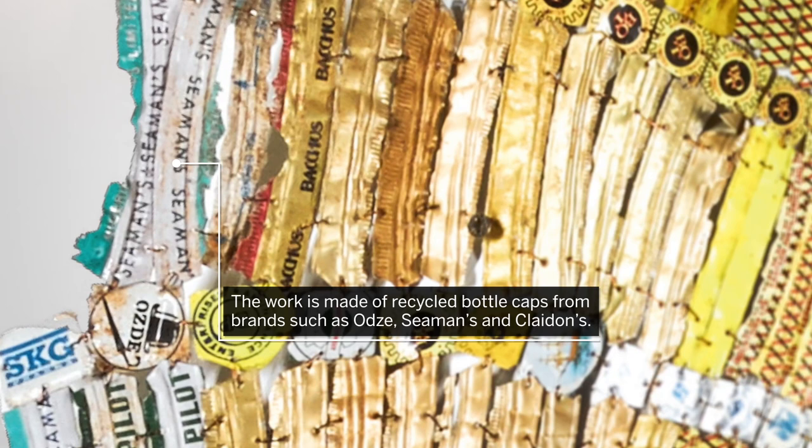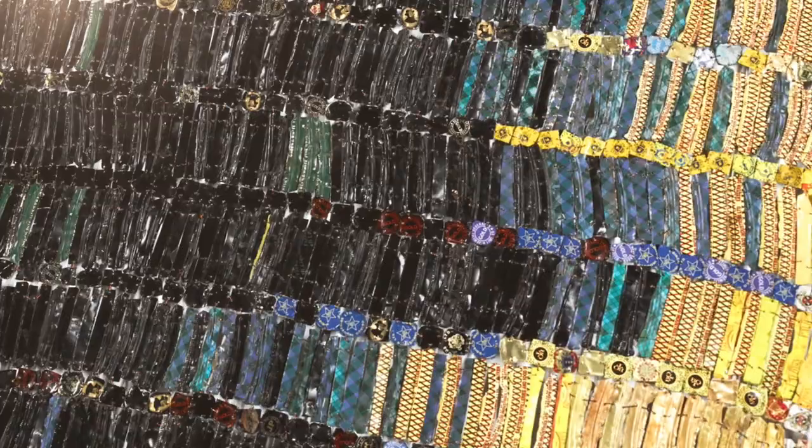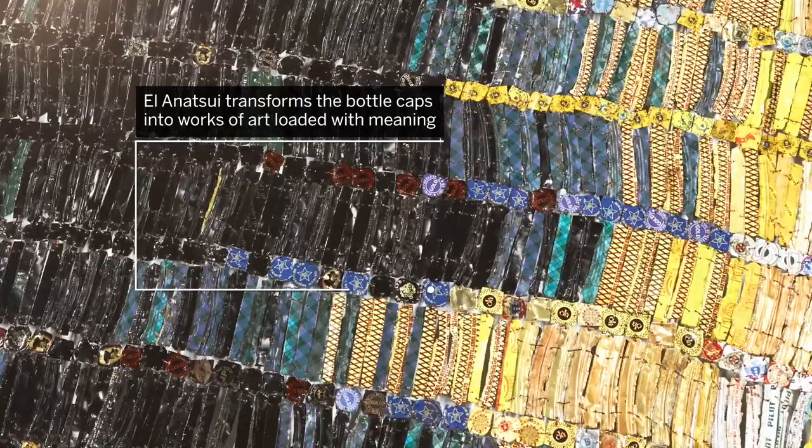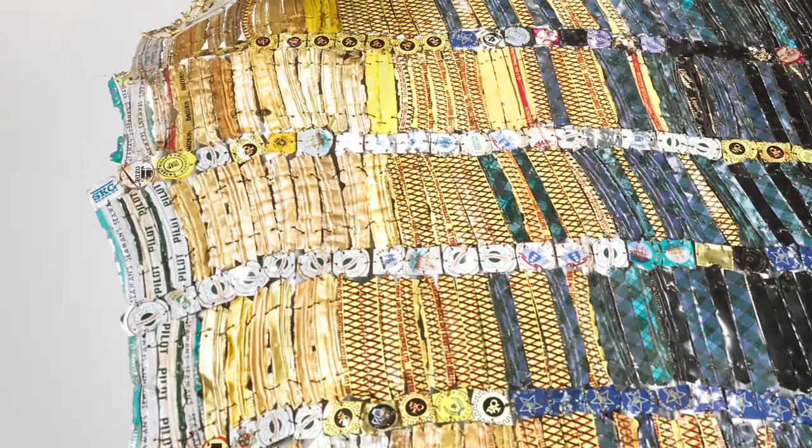The work is made of recycled bottle caps including O'Day whiskey, Siemens schnapps, and Claydon's rum. El Anatsui transforms the bottle caps into works of art loaded with meaning, saying objects such as these were introduced to Africa by Europeans when they came as traders. He noted that the bottle caps had a strong reference to the history of Africa.